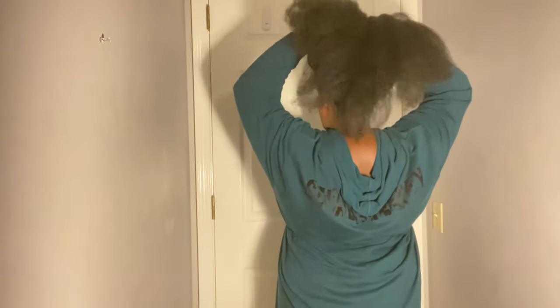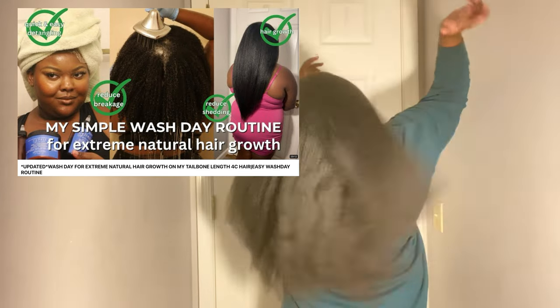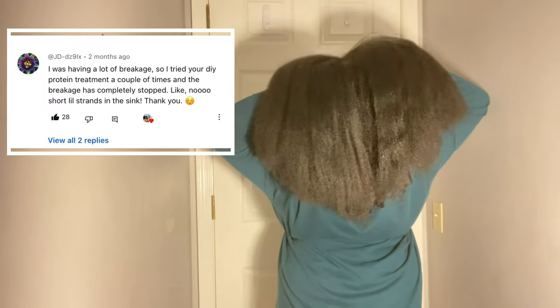My first tip definitely revolves around protein treatments. I got my hair this long using protein treatments, period. I stopped listening to everyone saying protein doesn't work and put together multiple protein and nutrient dense ingredients and put it on my hair consistently. You can do once a month or once every three to four months, but whatever you do, do it consistently and know that the more often you do it, the faster you'll see results. I do, though, highly recommend that you do not do it more frequently than once a month.